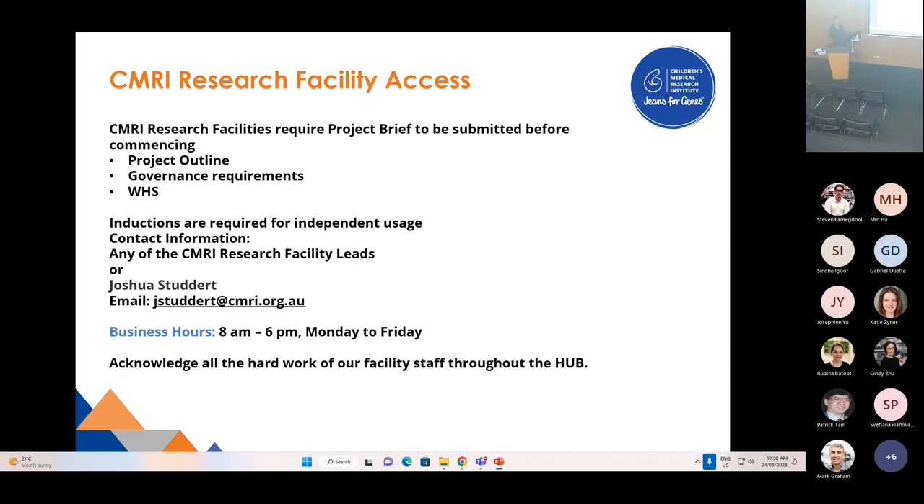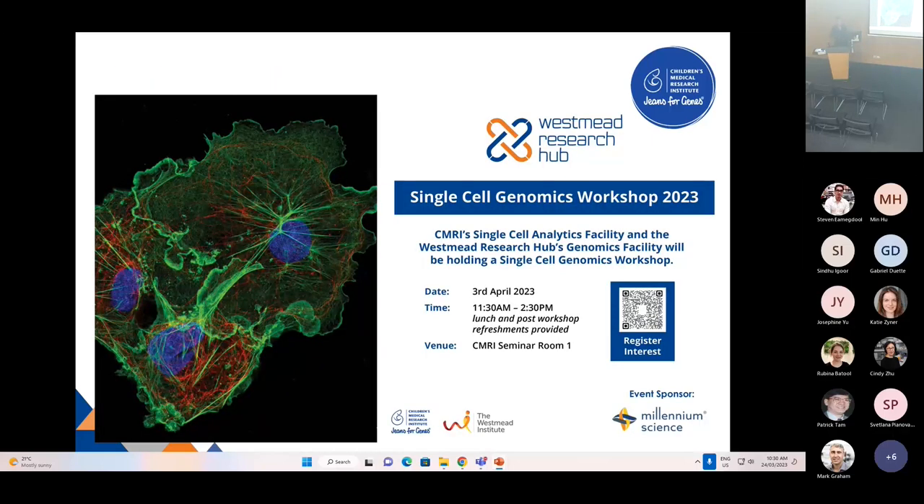I'd also like to acknowledge all the hard work of our facility staff, not only at CMRI but throughout the whole Westmead Research Hub. They do fantastic work supporting fantastic research. Finally, if you have time on the 3rd of April, please join us for our single cell genomics workshop. It will include technical talks from Jelly and Brian, and also user stories from researchers Prigathi and Anae at the Children's Medical Research Institute. Thank you.